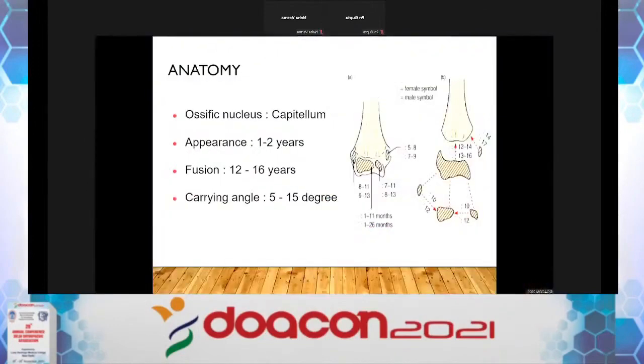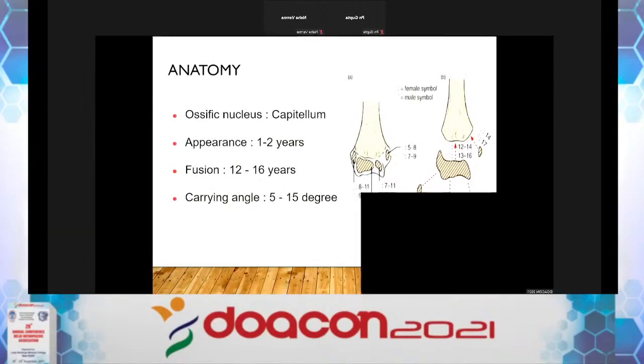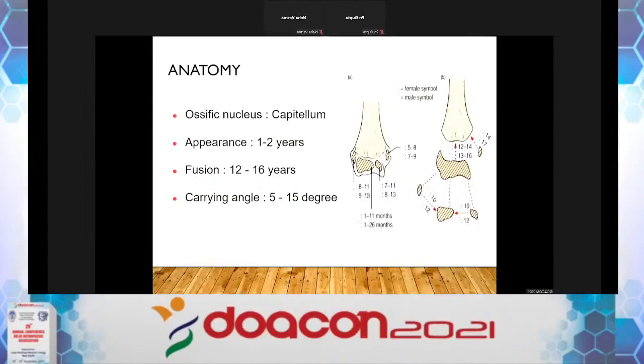Regarding the anatomy of the distal humerus: the ossific nucleus of the capitulum appears at 1 to 2 years of age — already the mnemonic CREMTOL or CRITO has been mentioned — and it fuses with the main shaft fragment by 12 to 16 years of age. The normal carrying angle is 5 to 15 degrees.